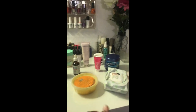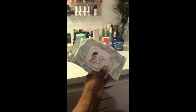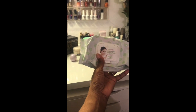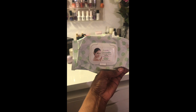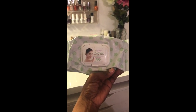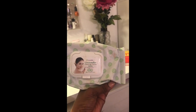Hi guys, welcome to my channel. Today I'm going to show you my night routine. One of the things I like to use is wipes — I usually pick up these cucumber cleansing tissues, which you can get anywhere. I picked these up at one of the grocery stores. I just use them to take the makeup off so it won't leave stains on my face towels.